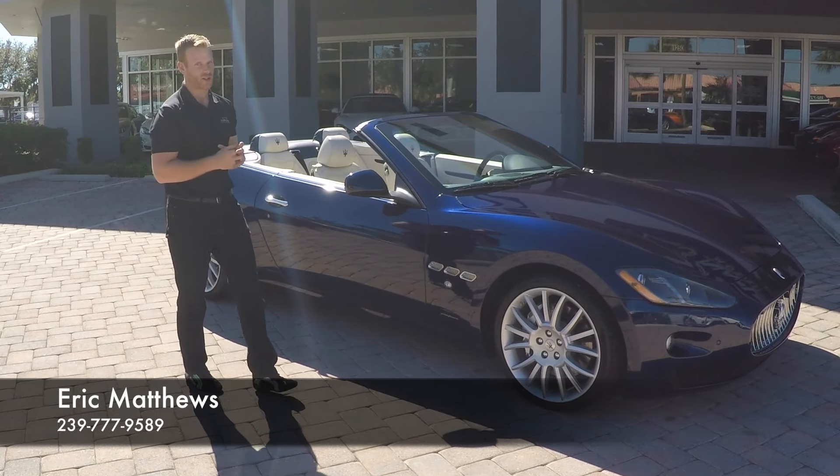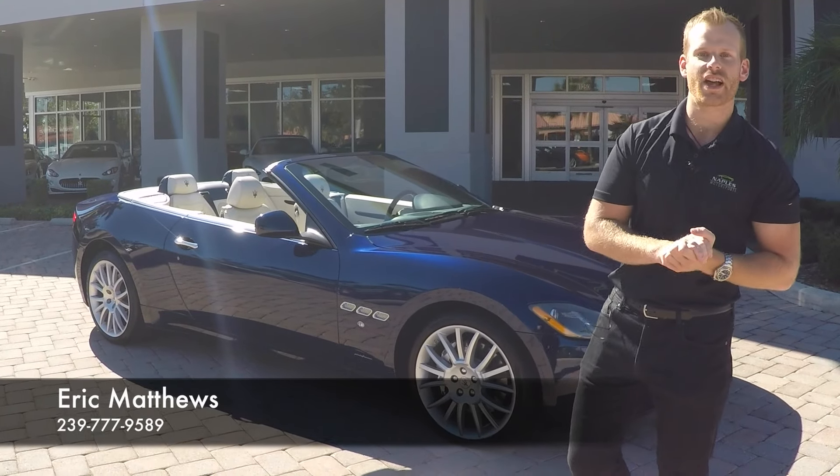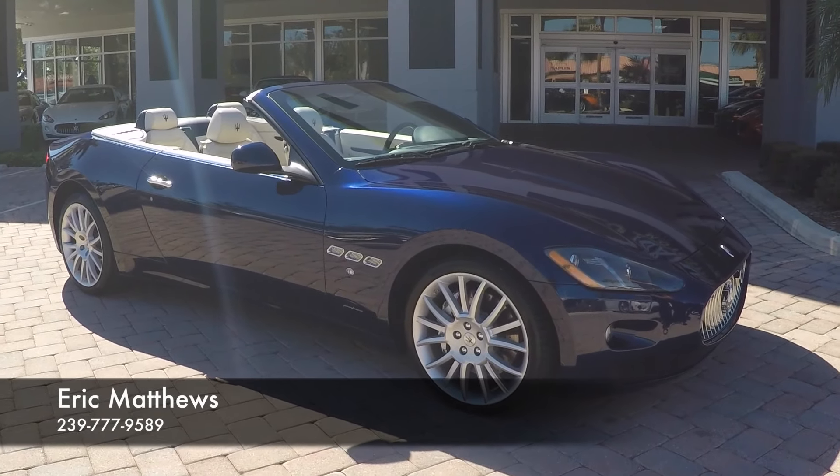Welcome back to Naples Motorsports. My name is Eric Mathias. I've got an awesome car to show you today. We're going to be looking at a 2013 Maserati Gran Turismo convertible.